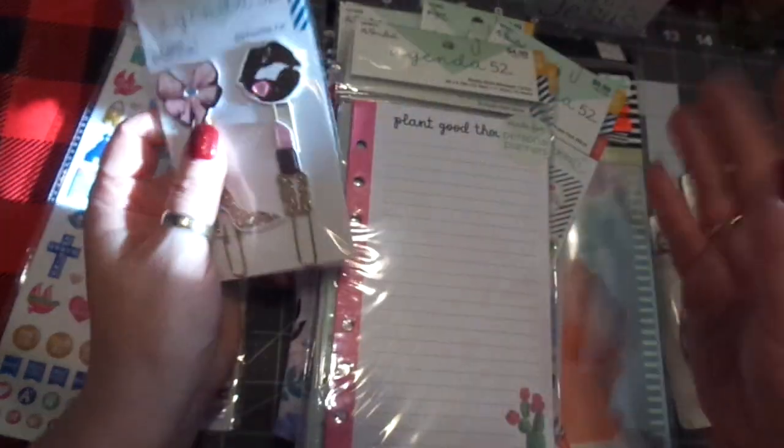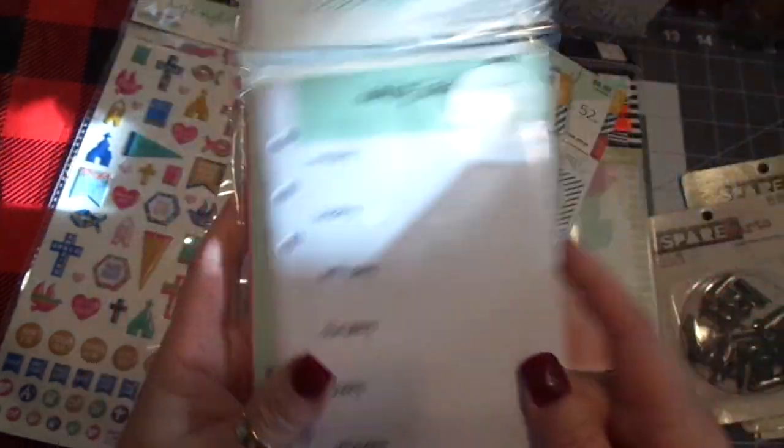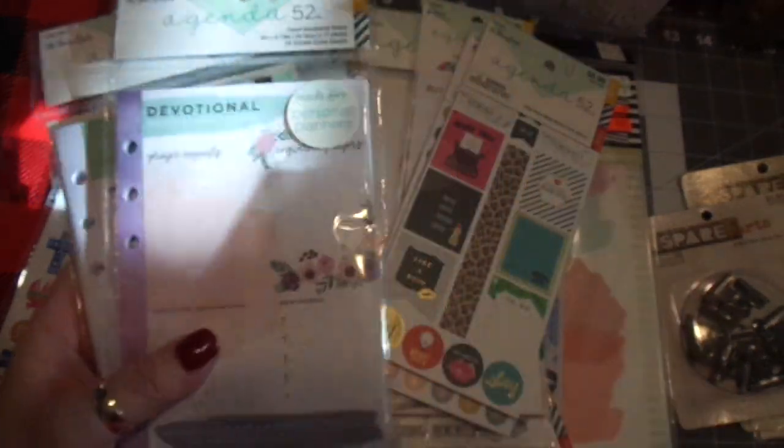So come on back — we're gonna put this together and I'll show you what I'm gonna do. I picked up these dividers, a meal planner which will obviously be having meals, a daily task list, and I'm putting a devotional in my planner so that I will be in the word every day, God willing.